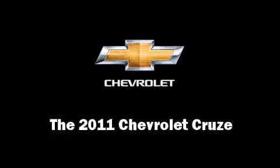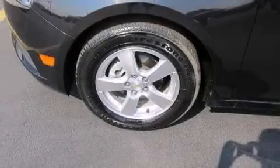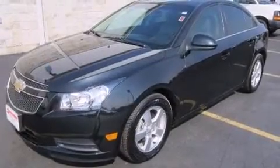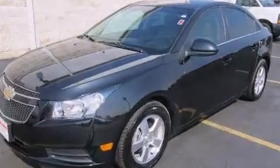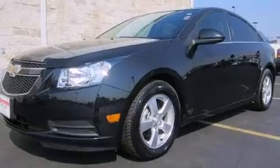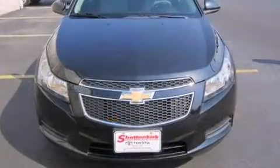With less than 10,000 miles on the odometer, this four-door sedan prioritizes comfort, safety and convenience. It features an automatic transmission, front-wheel drive and an efficient four-cylinder engine. The engine breathes better thanks to a turbocharger, improving both performance and economy.